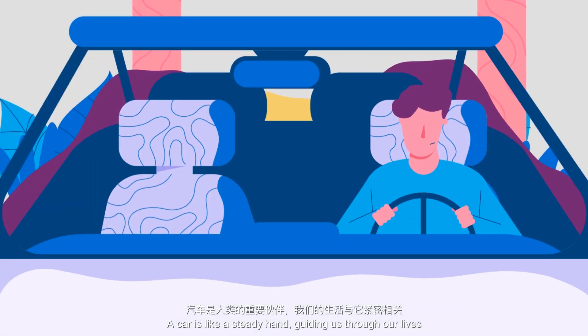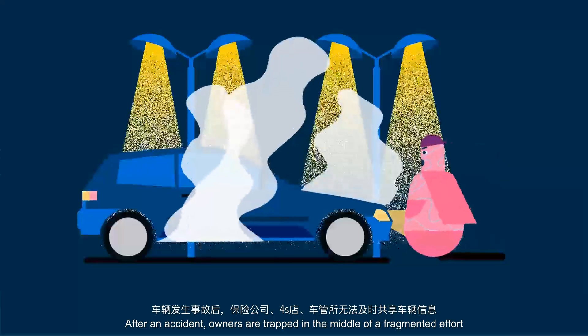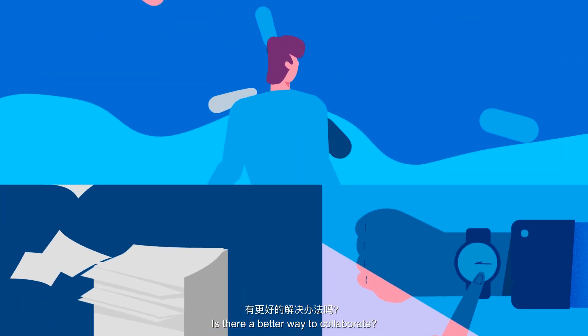A car is like a steady hand guiding us through our lives. After an accident, owners are trapped in the middle of a fragmented effort between the insurance company, DMV and workshop. Is there a better way to collaborate?